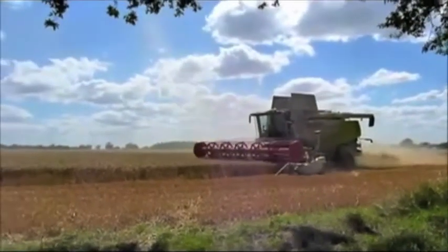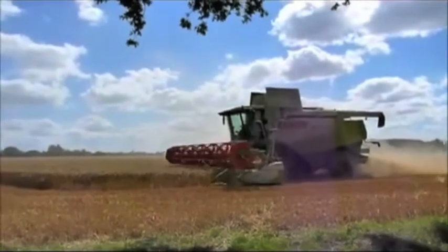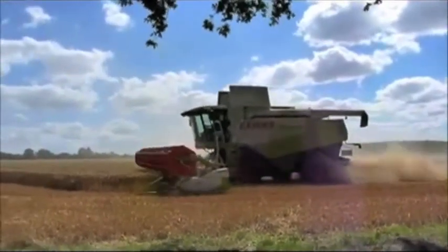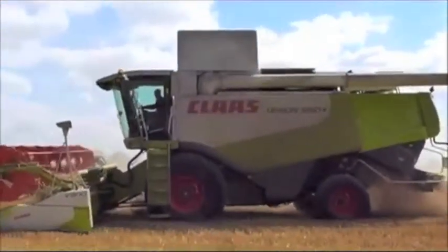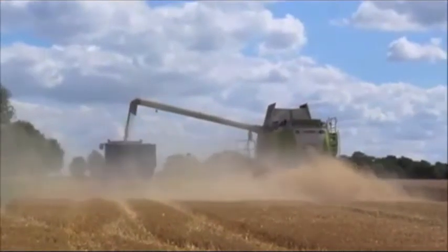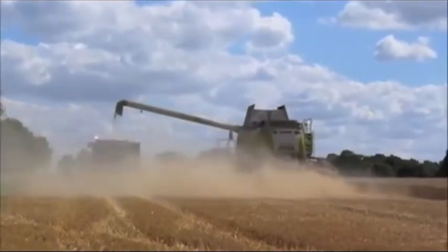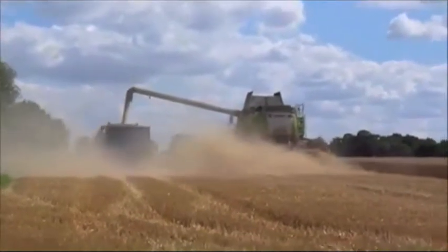Essex grower Bill Wheaton is harvesting wheat ahead of his oilseed rape for the first time he can remember. He has now cut 91 hectares of the farm's 150 hectares of wheat near Braintree, and milling varieties Solstice and Crusoe have been the first through the combine. So far yields have been around 8.7 tonnes to the hectare with a specific weight between 76 and 80 and a reasonable protein of 12.5 to 13%.